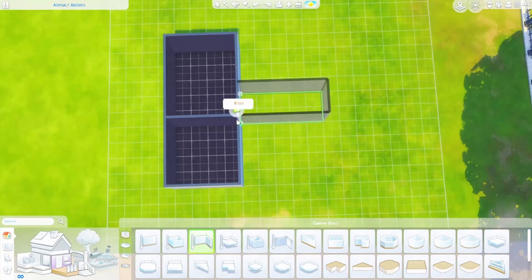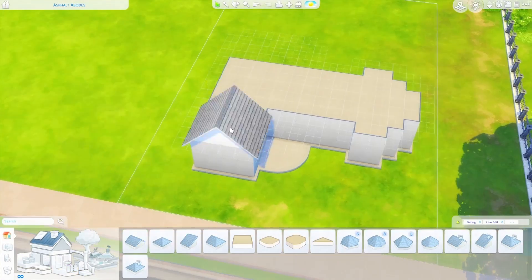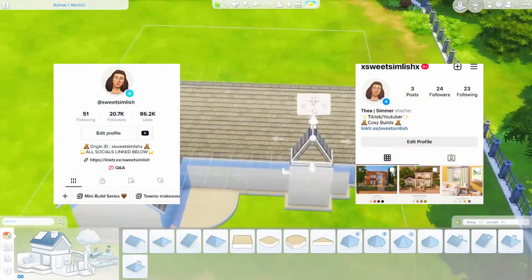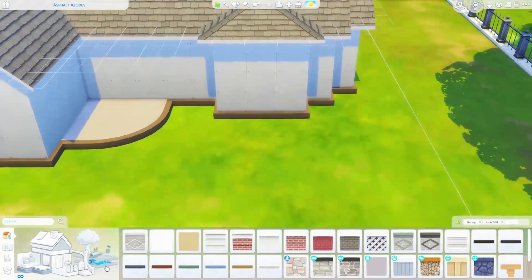Hello sweeties, welcome back to my channel! If you're new here, hello, welcome. I am Thea, also known as Seats English over on Instagram and TikTok, and I upload videos twice a week — Tuesday and Friday.